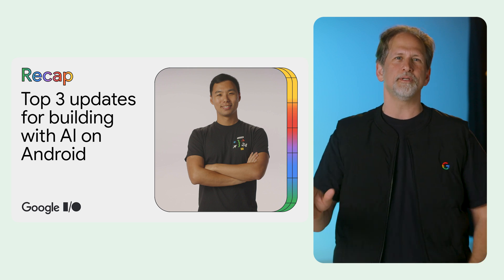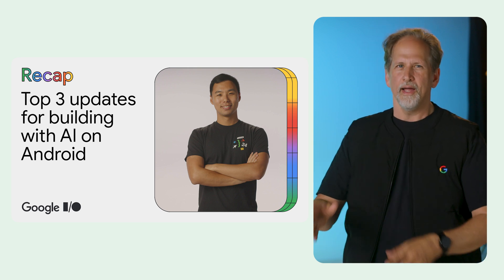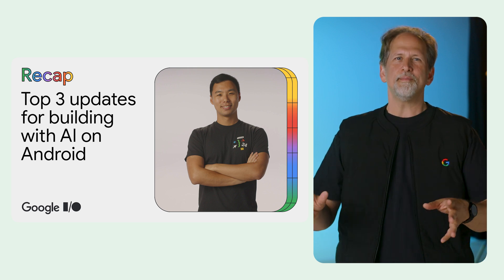In the top three updates for building with AI on Android, Terence covered the launch of the Gemini API, upcoming multimodal capabilities in Gemini Nano, and Gemini in Android Studio.